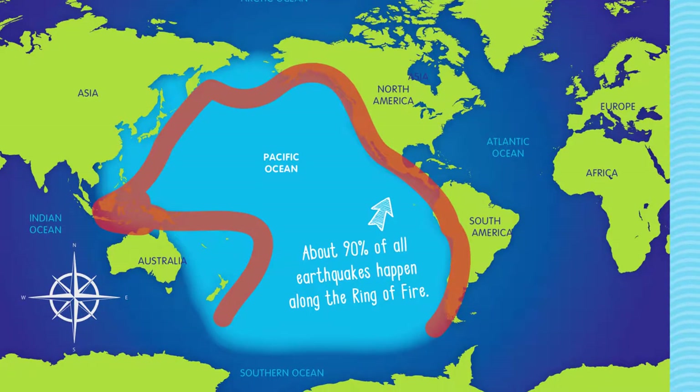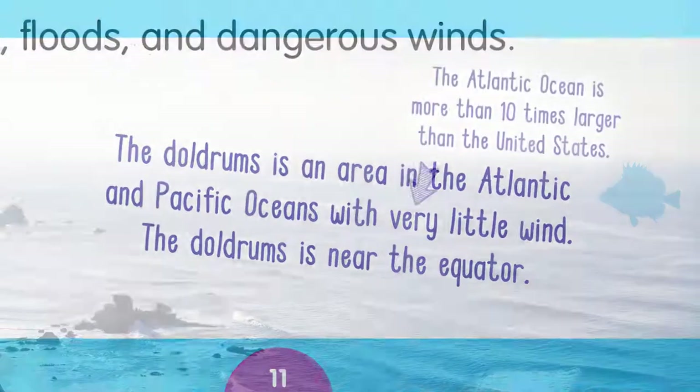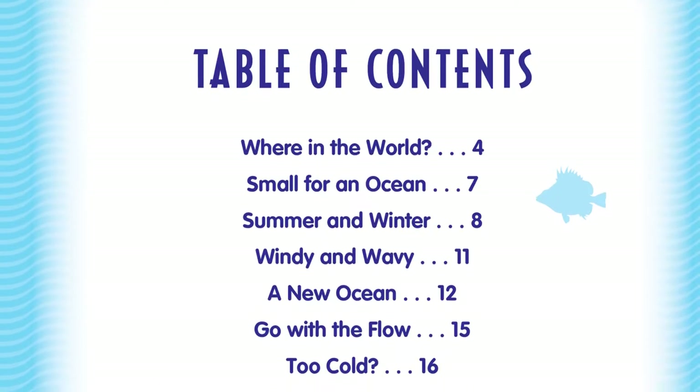These books pair easy-to-read text with beautiful photos to provide an eye-opening introductory view to these massive bodies of water. Also included in each book are colorful maps and fact-filled sidebars.